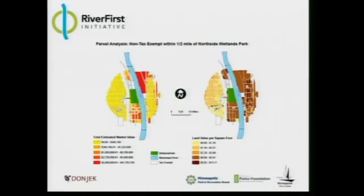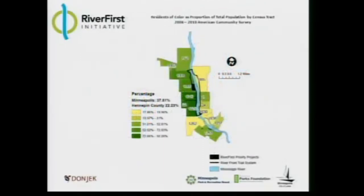This map shows property within one-half mile of the north side wetlands, upper harbor area. On the left, you see estimated market value by parcel. On the right, market value per square foot of land. The next map shows residents of color as a proportion of total population by census tract. The citywide average of communities of color is 37% of the total population, and you can see the patterns of residency for communities of color in the River First project area.